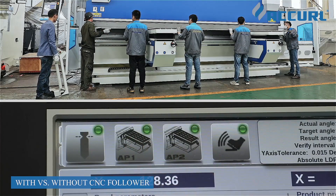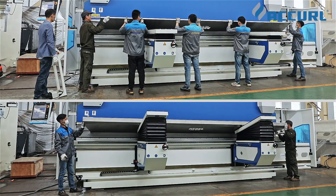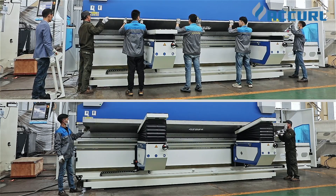With a CNC follower, strenuous work becomes simple and efficient. Save your labor costs, improve production and revenue.